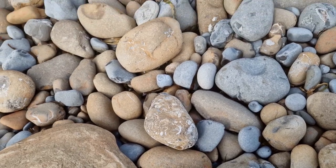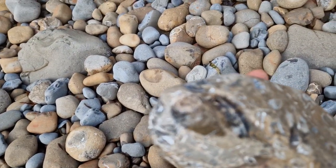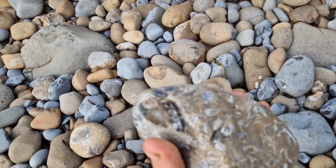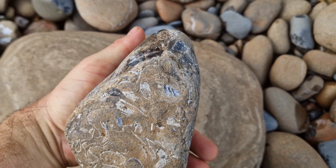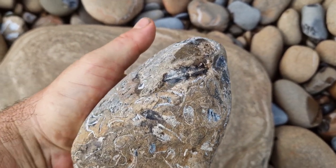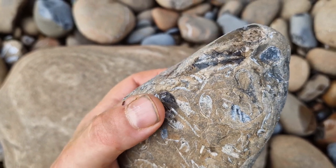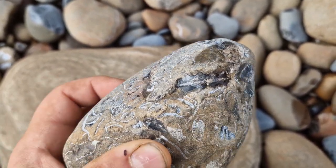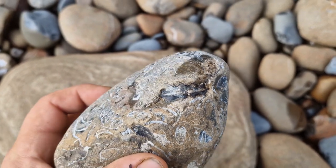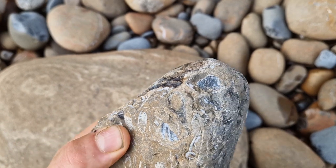Lovely - it's the Pliensbachian section now and there's a lovely Kilova Pleroceros - a pleurosis ammonite in there. Should I split it or not? I don't know - could be good or it could just be prepped out. Either way, it's quite nice. Might leave it as is actually - someone else might want to prep that.